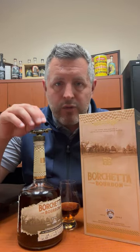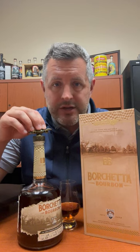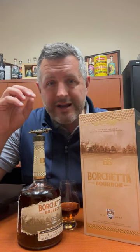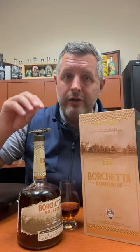Without getting too deep into the story, this is a replica of a race car that's actually owned by Scott Borchetta, who bought this 1972 AAR Eagle that Bobby Unser drove. It was the first car on a closed course track to actually break 200 miles per hour, so it's a historic car. There's a replica on the bottle and the owner of the brand actually owns the race car.